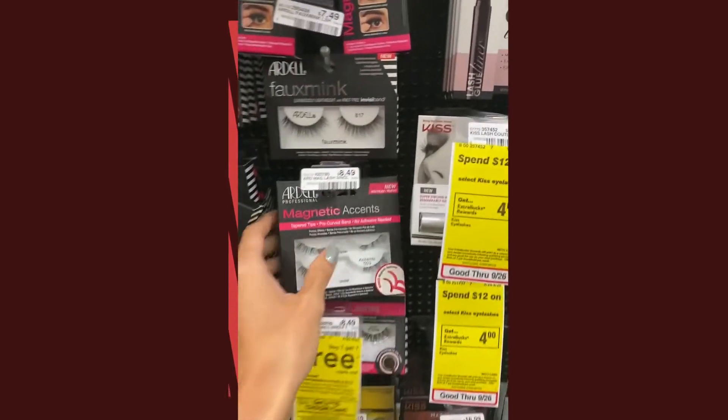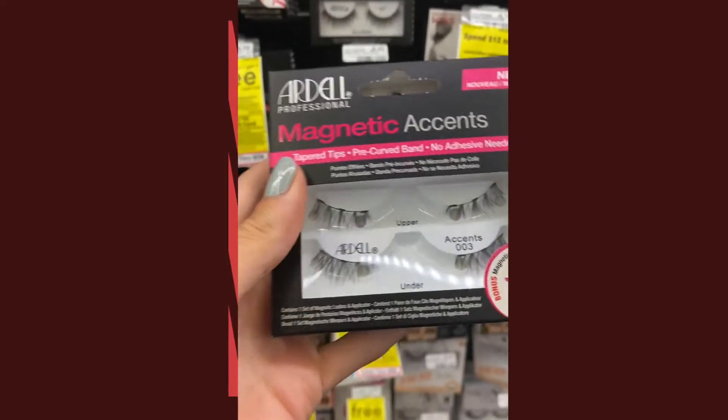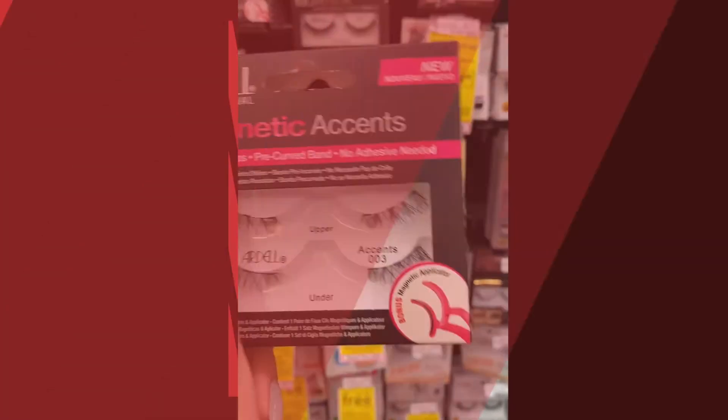My next is these Ardell magnetic eyelashes. It took me a little time to figure out how they work, but once I got it, I was a pro. You'll never go on a dinner date without wearing these.